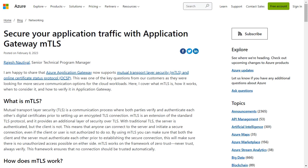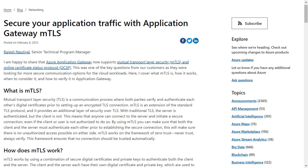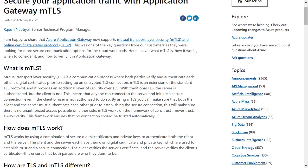It is one of the several great features of Application Gateway that provides our customers with an extra layer of security. Mutual Transport Layer Security, or mTLS, is a communication process where both parties verify and authenticate each other's digital certificates